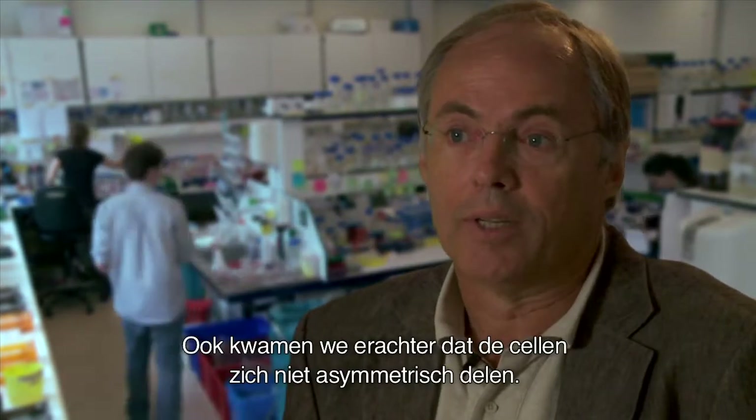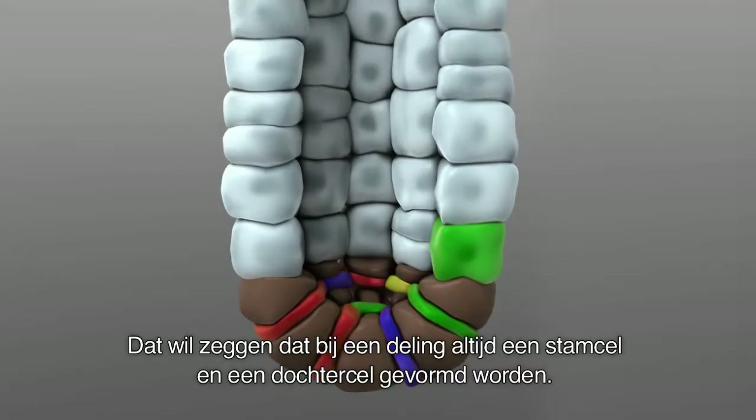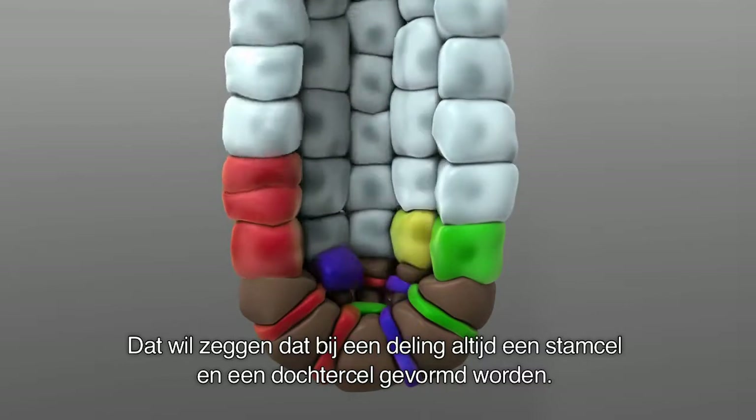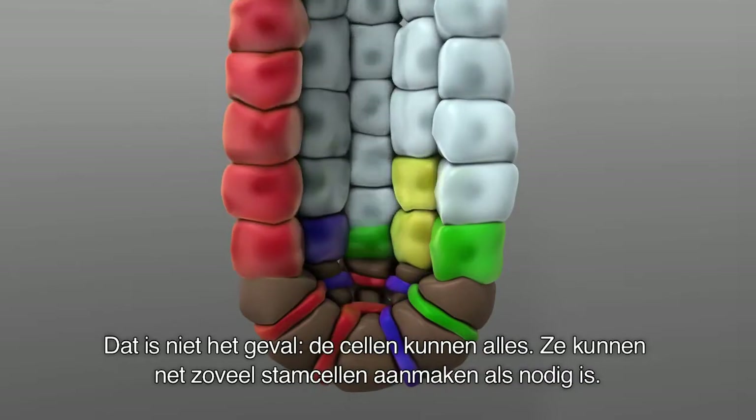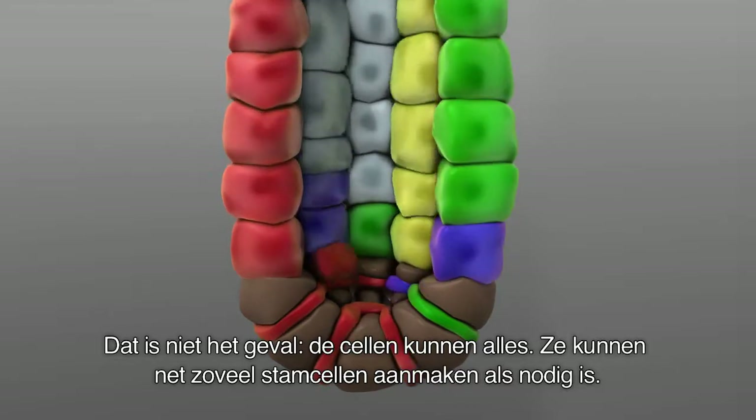We also found that they don't divide asymmetrically, which means that when a stem cell divides, it doesn't simply make one new stem cell and one daughter cell. They can do anything, and when needed, they make as many stem cells as possible.